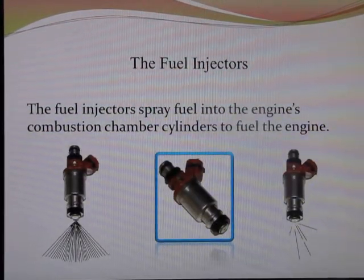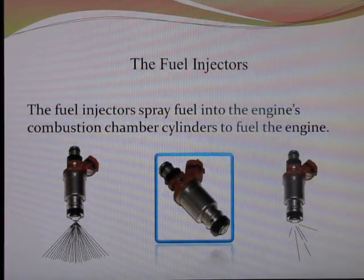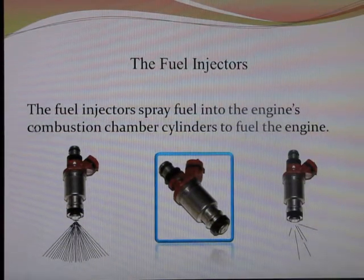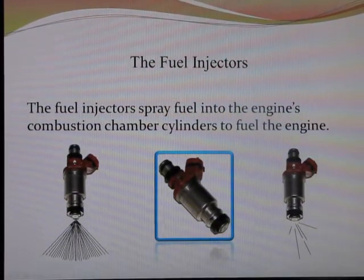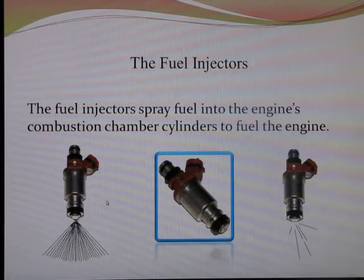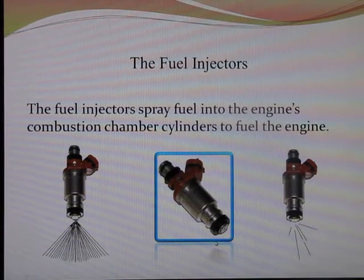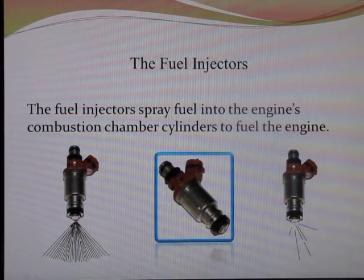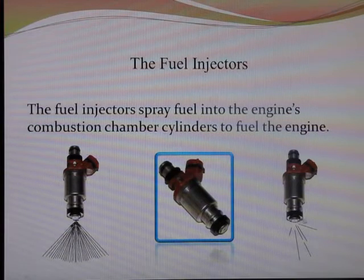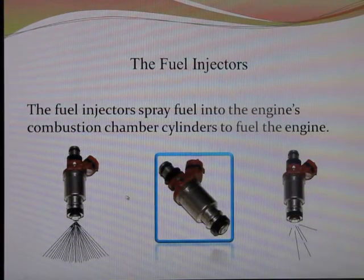Next up are the fuel injectors. The fuel injectors spray fuel into the engine's combustion chambers. This fuel is mixed with air and then compressed and burned when the spark plugs ignite. A normally spraying fuel injector will spray a nice, even mist. If your fuel injectors get clogged because your fuel filter is dirty or you have a problem with your screen on your fuel pump and some contaminant has gotten into the fuel injector and clogged the little holes, you'll get either no spray or a sporadic drippy spray that is not a fine, even mist. That will lead to problems with fuel economy and engine power.